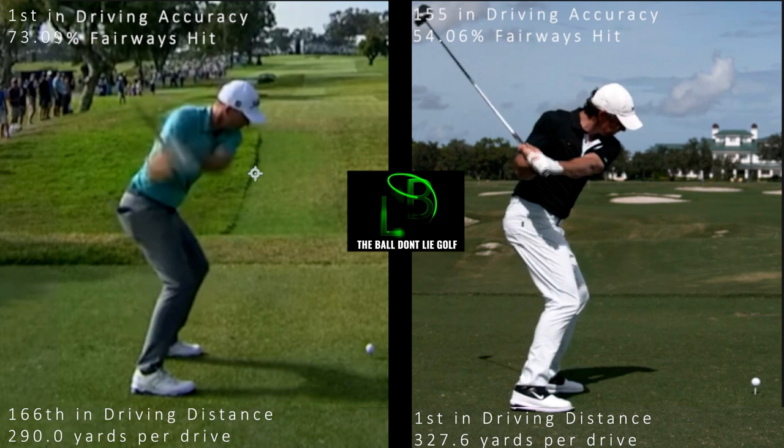I think Rory tends to draw the ball, which is beneficial for what he's doing here. But at the same time, I don't think he'd be sacrificing much distance by getting his hands more in front of him — I think he'd actually have much better results with his driver. Let's just look at that.